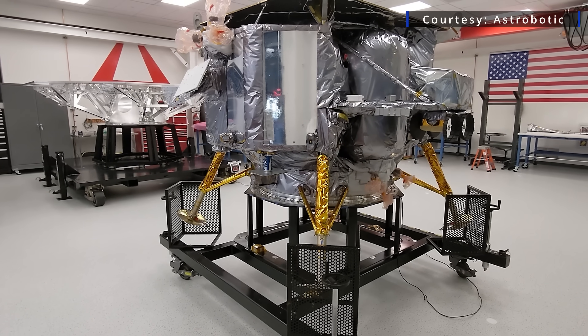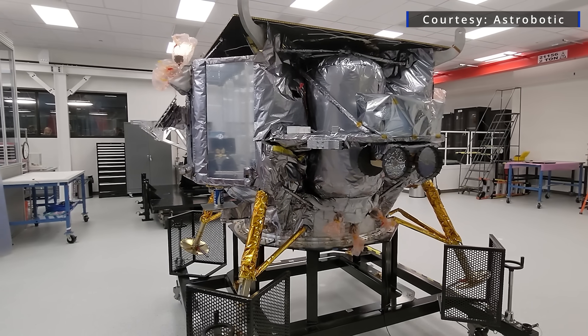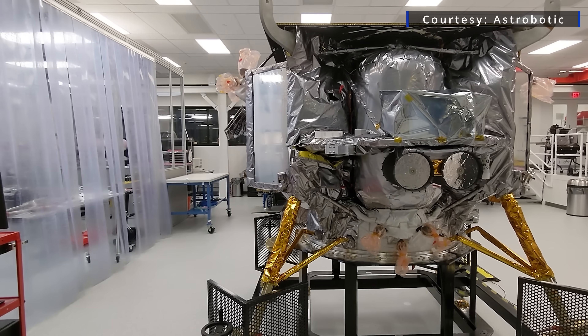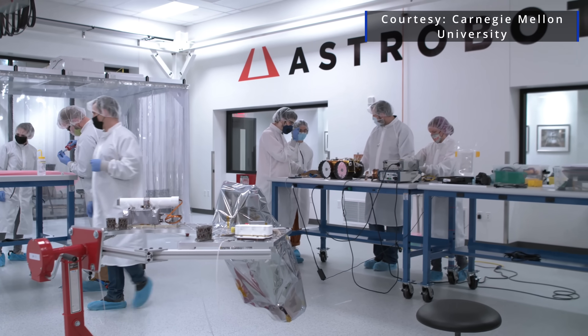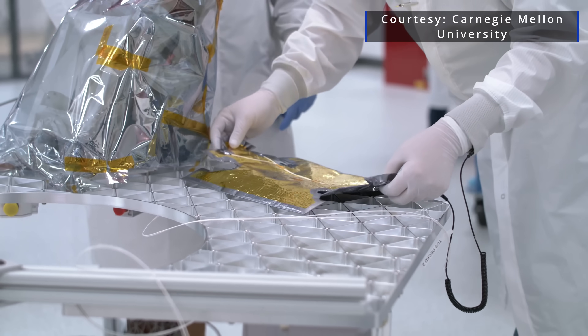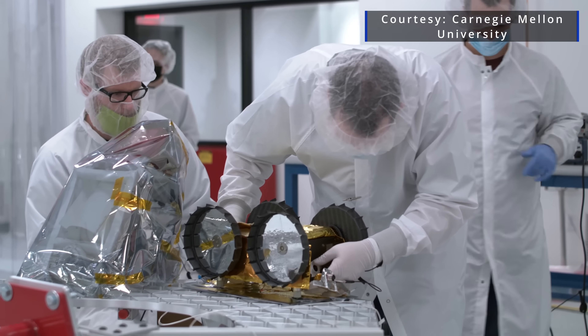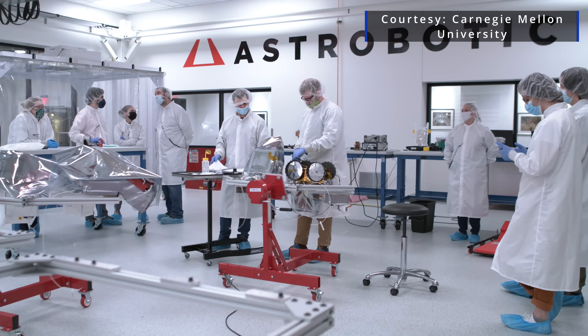Beyond the five NASA payloads, there are also 15 payloads from customers and research universities around the world. Seven nations are represented across the 16 different customers, so not only is the U.S. returning to the moon for the first time since Apollo 17, but it's carrying a variety of international partners. Among the 16 customers is also Pittsburgh-based Carnegie Mellon University and its Iris rover — a shoebox-sized, four-pound robot designed to operate for 50 hours on the moon's surface. It holds the distinctions of being the first nano-lunar rover, the first university-built lunar rover, and the first American lunar robot.